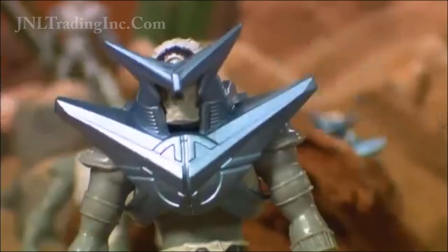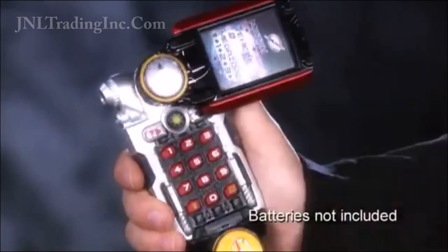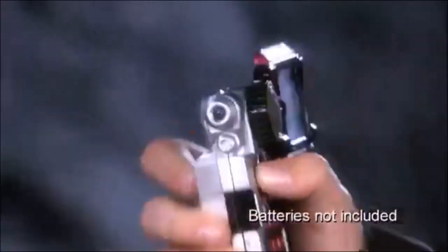Evil Alien Attack! Activate the Power Ranger Operation Overdrive Decoder Tracker with its awesome code number activated sounds and spinning wheel action!